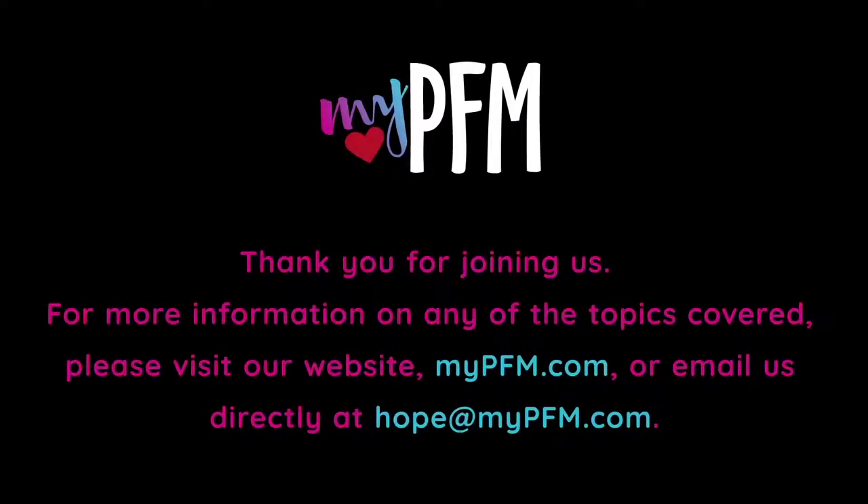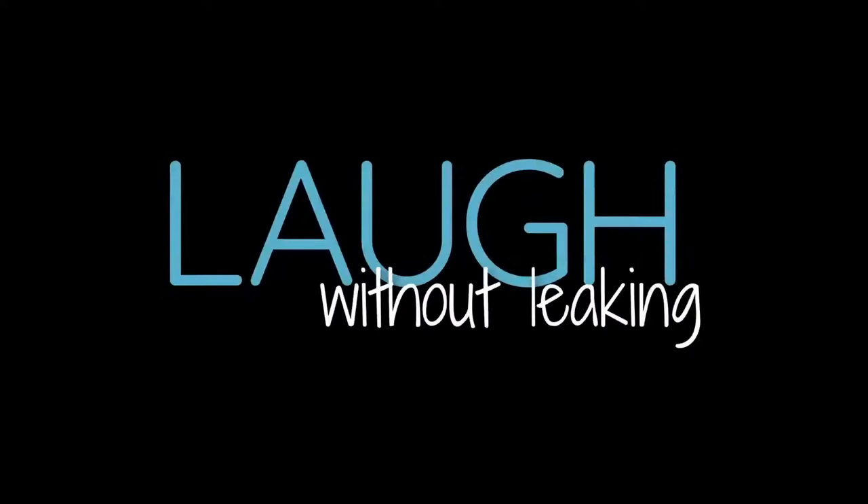Thank you for joining us. For more information on any of the topics covered, please visit our website mypfm.com or email us directly at hope@mypfm.com.